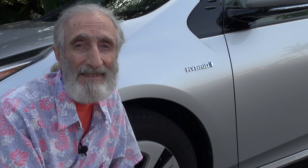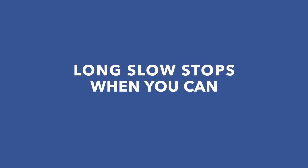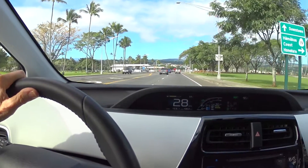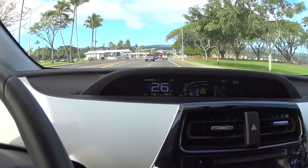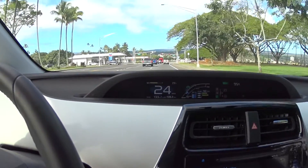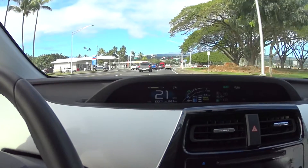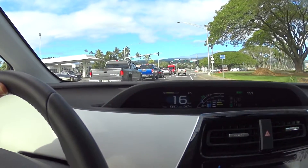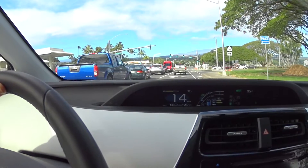Let's look at a couple things we could do to maximize our miles per gallon. It takes a lot more energy to move a car from a standstill than it does a car that is moving, even if the movement is very slow. Here I am slowing down and lightly applying the brakes so that I can time it just right and not have to stop, and as the light turns green I can accelerate.